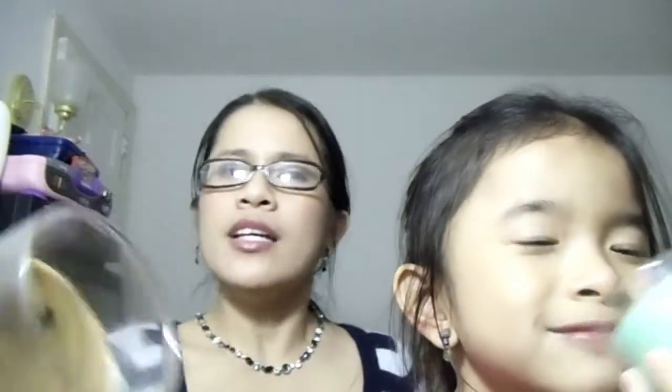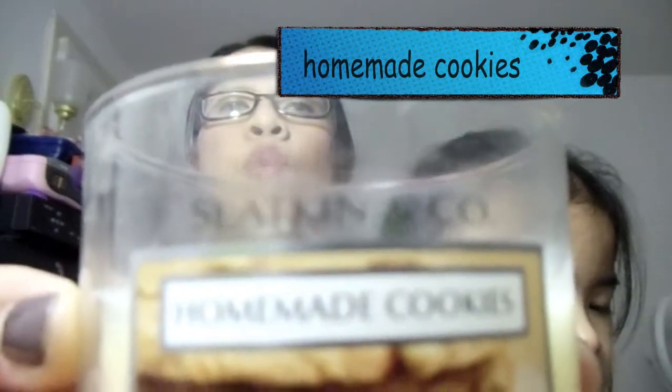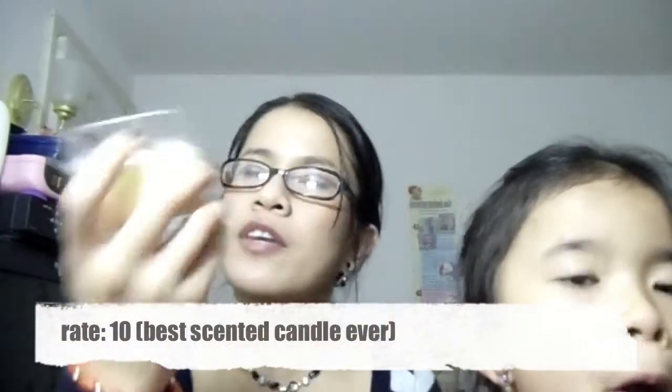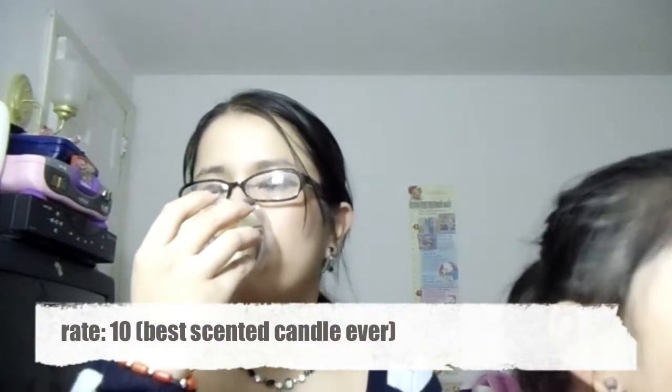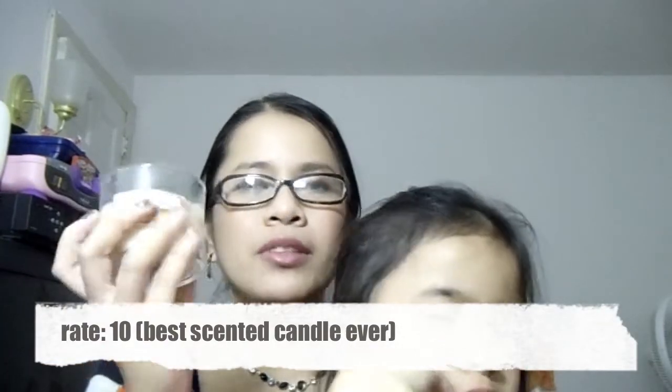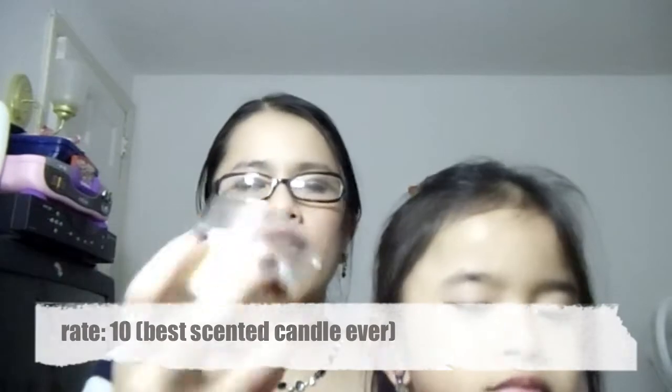My other most favorite candle is Homemade Cookies. If you're someone like me who really loves sweet smells and delicious smells, even just smelling it from the jar you'd know this is a very strong, sweet, delicious smell. It just smells like vanilla cookies.